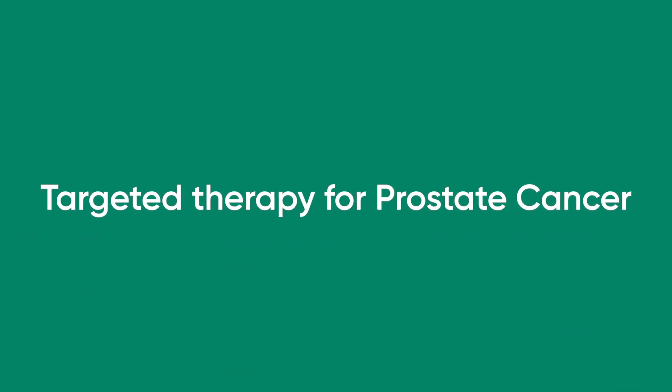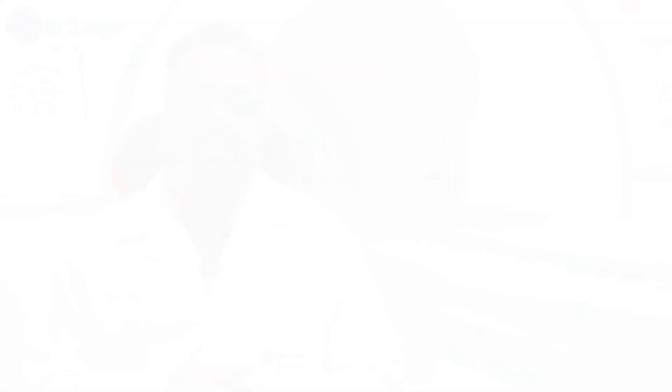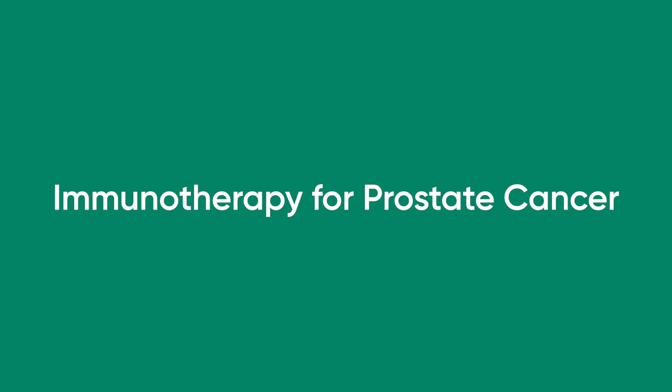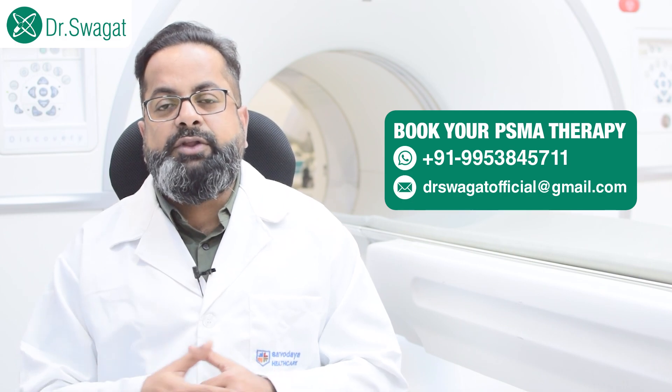The next line of treatment is targeted therapy — drugs which target the micro-environment of the tumor and kill it. The most common drug used in prostate cancer is olaparib. Next is immunotherapy, which enhances the immune cells of the body to fight the cancer. In prostate cancer, sipuleucel-T is the treatment that enhances innate immunity to fight cancer cells.